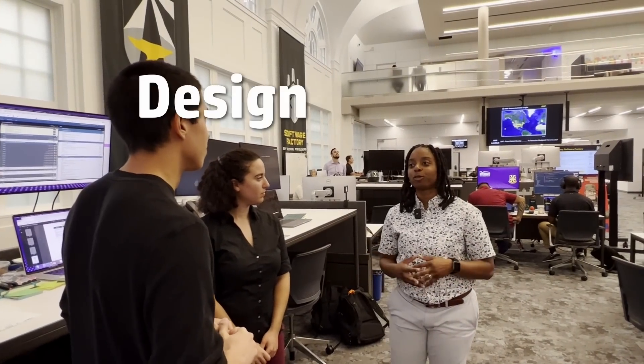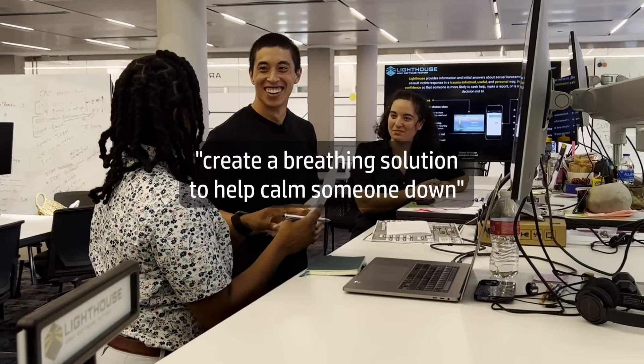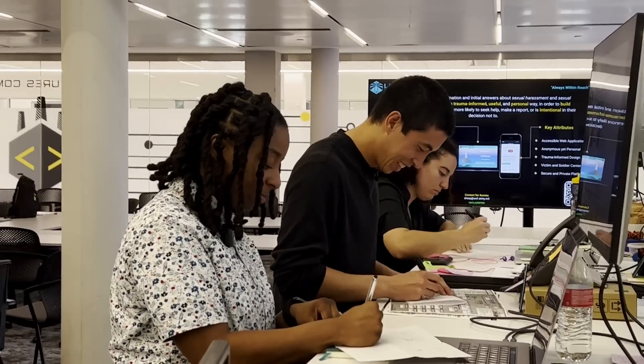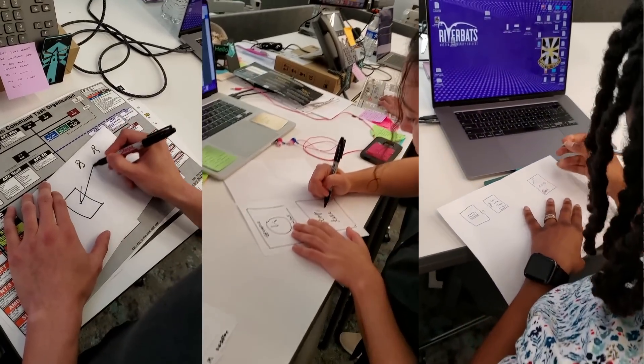Once a problem statement has been refined and validated through this type of research, it's time for the army to start coming up with potential solutions — and the more the merrier, because as they told me, they like to fail fast here, which requires having a lot of solutions to quickly test. To quickly come up with a lot of solutions, Rochelle and Tavia walked me through an accelerated version of their design sprint process, starting with the prompt — in this case, create a breathing solution to help calm someone down. We set a timer for 60 seconds and sketched out as many solution ideas as we could. These didn't have to be drawings of websites or full-blown solutions; they're just meant to embody a single idea or concept.